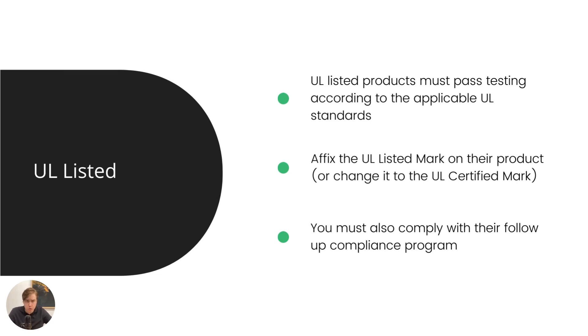The other one we have is UL listed. This one is also quite common. A UL listed product must pass testing according to the applicable UL standards — if you want to learn more about UL standards, we have another video on that topic. You can affix the UL listed mark on the product or change it to the UL certified mark. It's a bit confusing, but my understanding is that as of 2022 when we did this research, this is sort of in transition — they're updating the programs. And testing once is not enough; you also need to follow up with the compliance program.